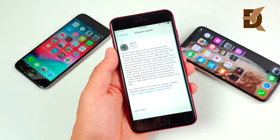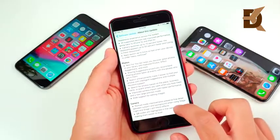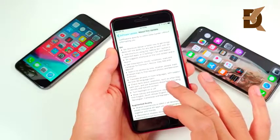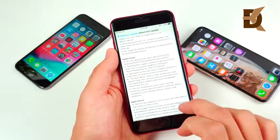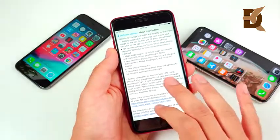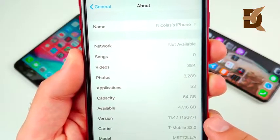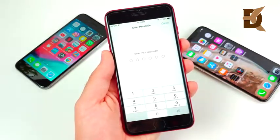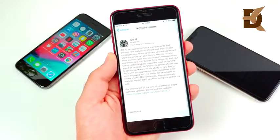iOS 12 has been released. For the iPhone 8 Plus it's 1.59 gigabytes; if you have a smaller iPhone like the 6 or a 5s, the download should be a little bit lower. You can see tons of improvements — the big ones being performance, screen time, tons of new Siri support, augmented reality support, new privacy and security features, Apple Books, Apple News, Stocks, TV, and Podcasts. To install, hit the download and install button, enter your passcode, read the terms and conditions, hit agree, and you're ready to go.